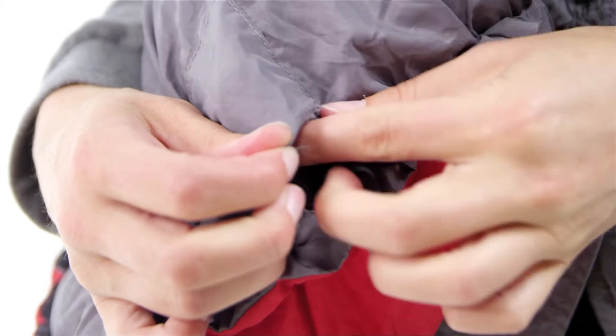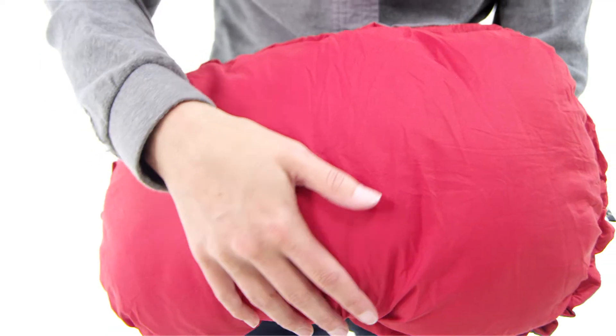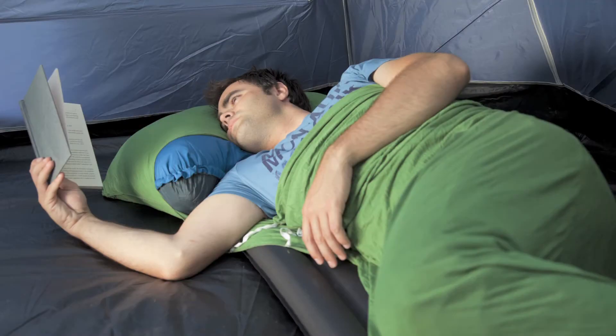It also comes with a handy stuff sack to save space in your carry-on luggage or backpack. The shell fabric is soft, water-resistant polyester, and the stuffing is high-loft polyester. You can get it dirty camping, bring it home, and clean it up in the washing machine.